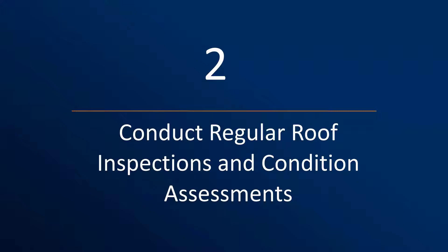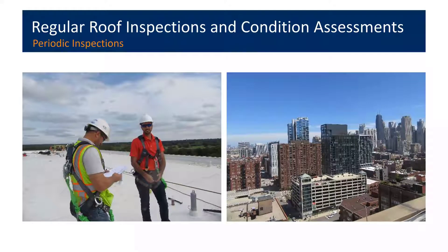Step two in our five-step program is to conduct regular roof inspections or condition assessments on a regular basis. Roof inspections should be performed by knowledgeable persons at least once per year, maybe twice per year, and after any major storm event. Detecting and repairing problems early can save money, reduce downtime and damage, and help prevent premature deterioration. Safety is paramount — inspectors should be trained in safety and familiar with OSHA regulations, as well as the roofing system conditions being checked.